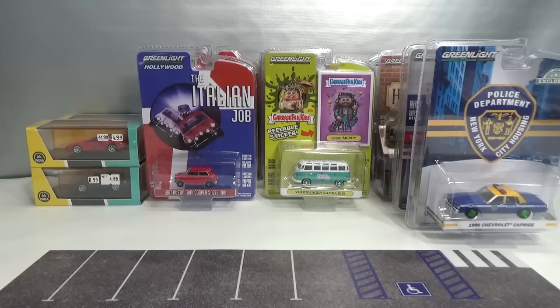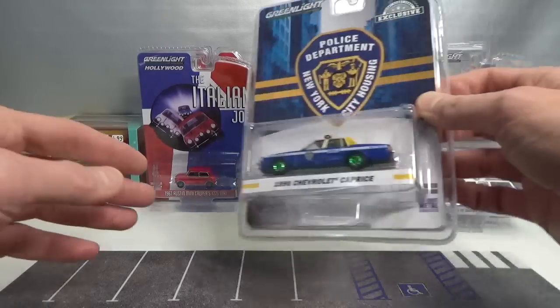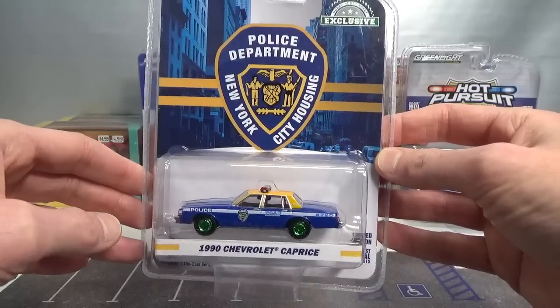What you see in front of you is the content of a box I got from Tom's Model Cars during that week. There are two things I'm not going to open up. This New York Police Department City Housing Chevrolet Caprice from 1990.